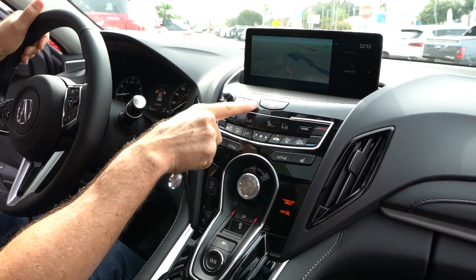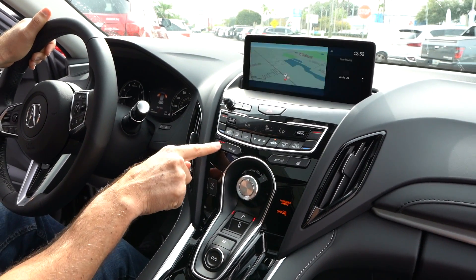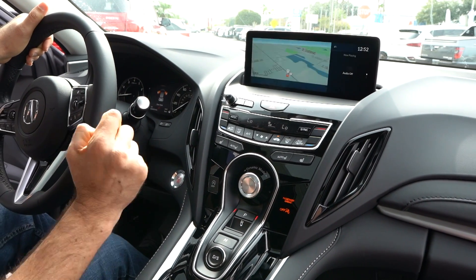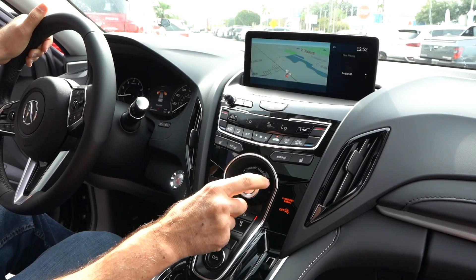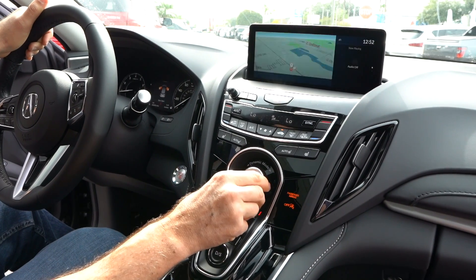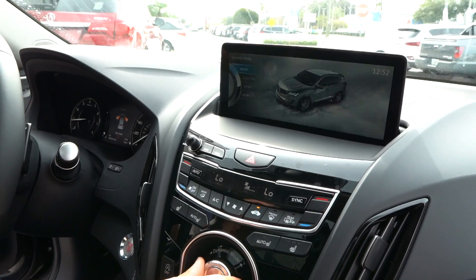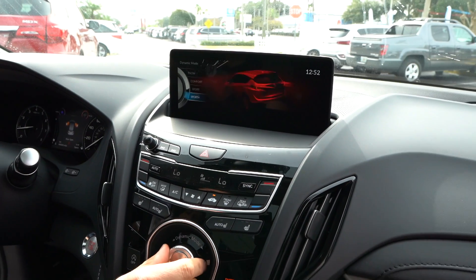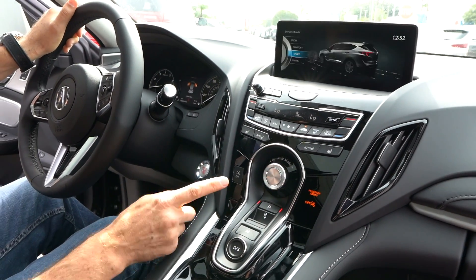As we toggle down, you do have some gloss black, dual climate control, heated seats — but not ventilated seats. So at a price point of $44,000, I am going to zonk that — I would like to see ventilated seats. This guy right here is called dynamic mode. You twist it and it allows you to go into different modes: snow, comfort, sport, and sport plus. That's going to adjust all the parameters of the engine, the transmission, and the SH all-wheel drive.